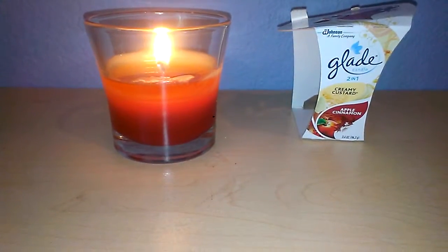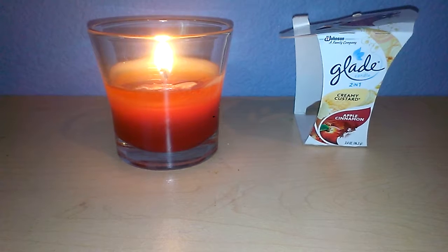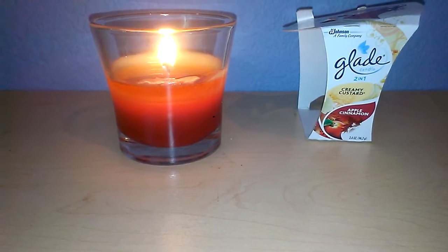Hey everyone, this is going to be a review for the Glade 2-in-1 Candle. This is Creamy Custard and Apple Cinnamon, 3.4 oz.